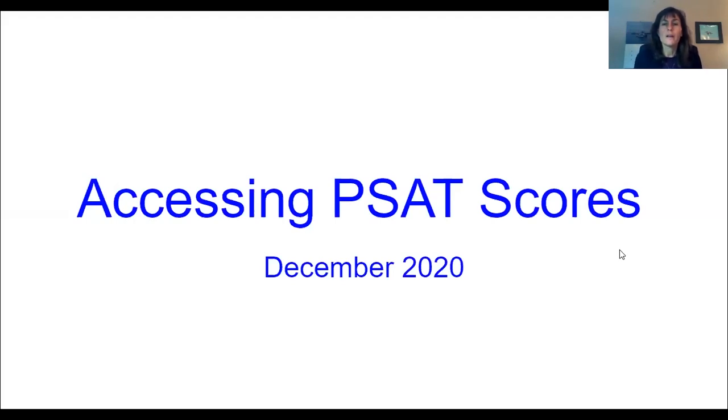So this year, the scores will only be available on your College Board account. Normally, they send the paper copy to the schools and we call you down for an assembly and talk to you about your scores, and then you can link to your College Board account. This year, they're going directly to your College Board account.